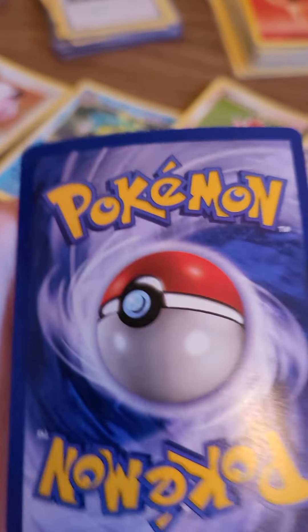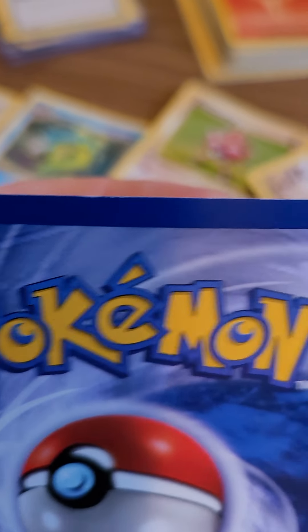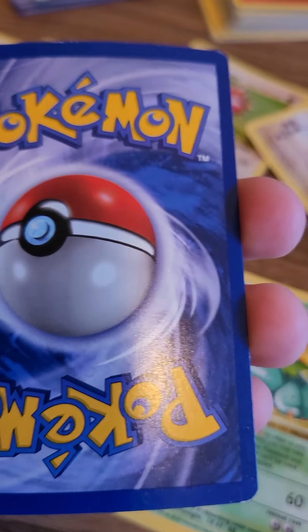Just showing off these new holos of mine. Picked them up from a collection with the rest of the set. Nice little investment.